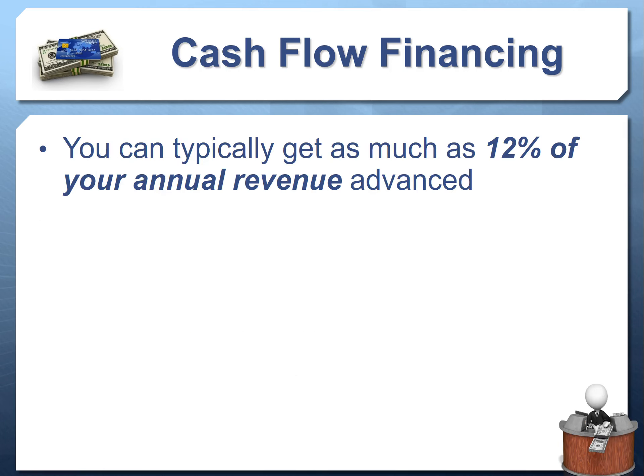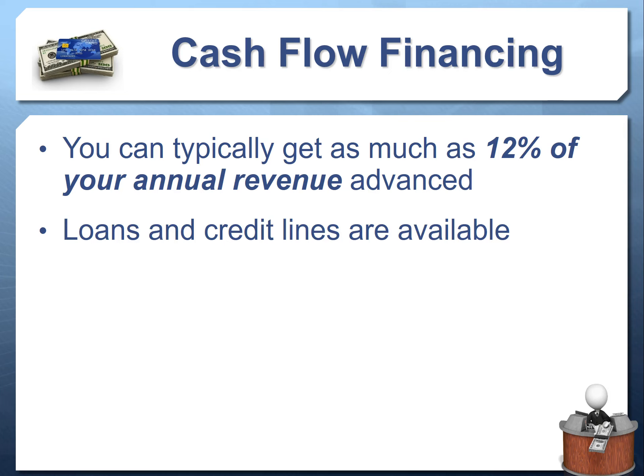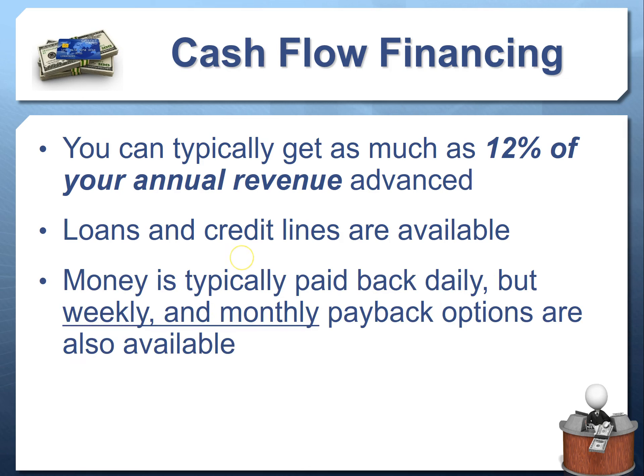This is super fast and easy money to secure — you can typically get approved for as much as 12% of your annual revenue. If your annual revenue is $200,000, you could typically get about $24,000 or more. Both loans and credit lines are available; there are some lending sources that offer credit lines — not just loans — for this kind of cash flow financing.